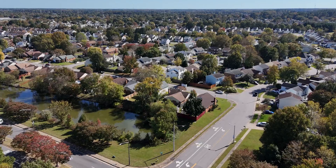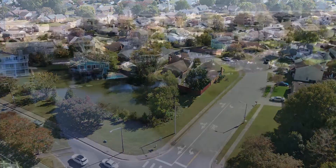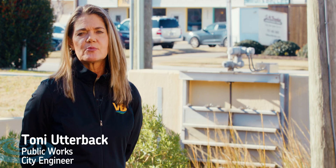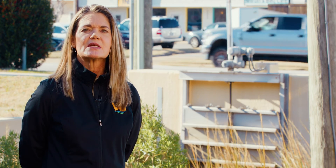Virginia Beach is experiencing worsening stormwater flooding due to rising sea levels and changing weather patterns. But we don't let these challenges overwhelm us. Instead, we turn to innovation and proven solutions to protect our homes and livelihoods.